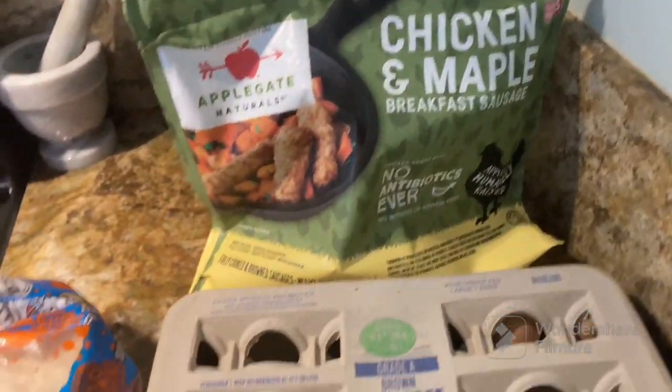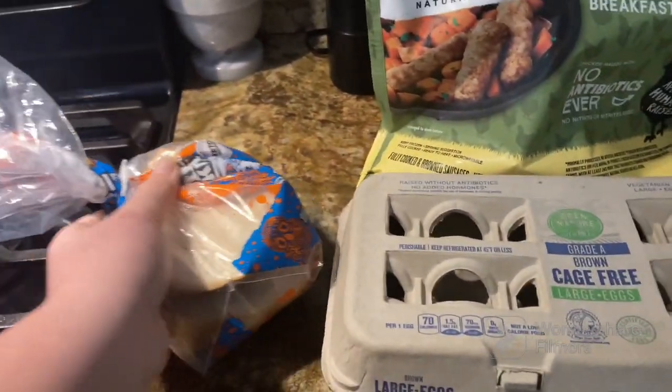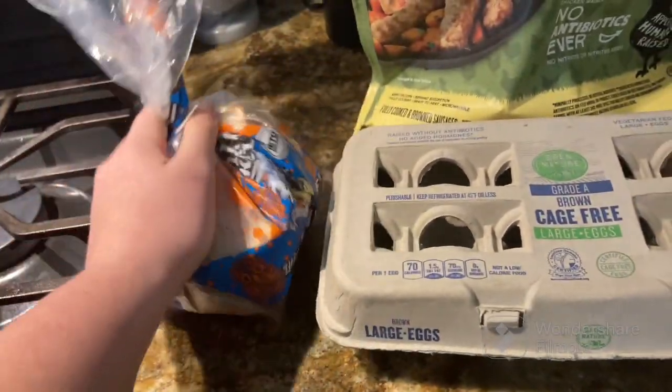I'm upstairs now making breakfast — probably some sausage, egg, toast, and a banana. Also look who just woke up — she did not want to get out of bed this morning. For breakfast I'm having some Applegate chicken and maple sausage, probably two scrambled eggs, and some keto white bread, which is my favorite. Just finished making breakfast — I'm going to eat while editing my Etsy shop and then get back to the to-do list.